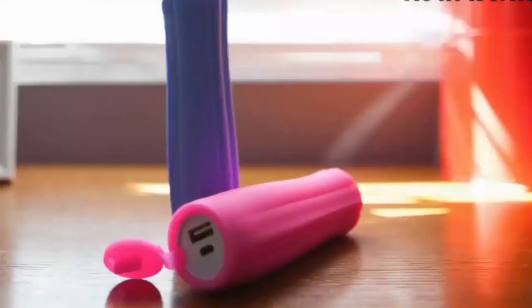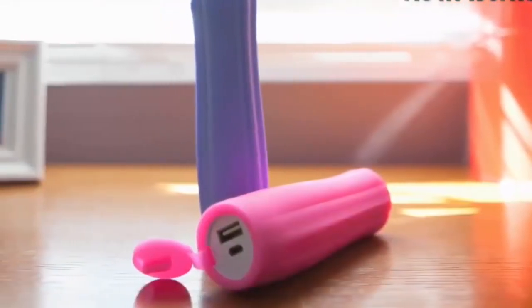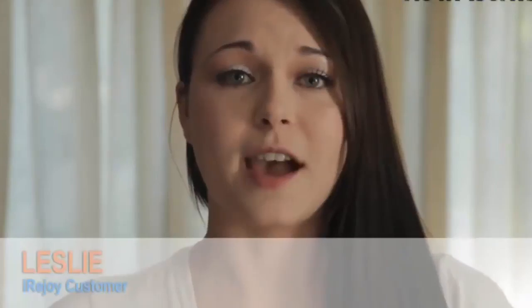Personal massagers and power banks can both be expensive, but with iReJoy, you get both features for half the price. Why not have a device that can double task?